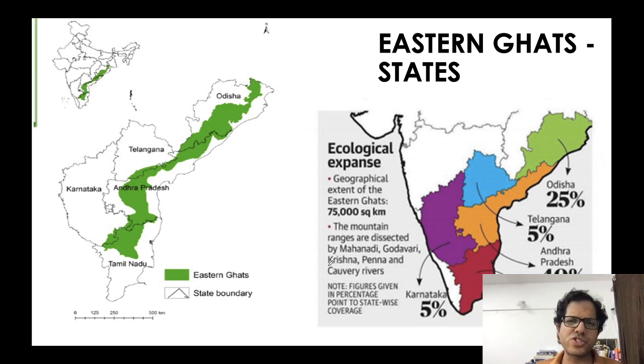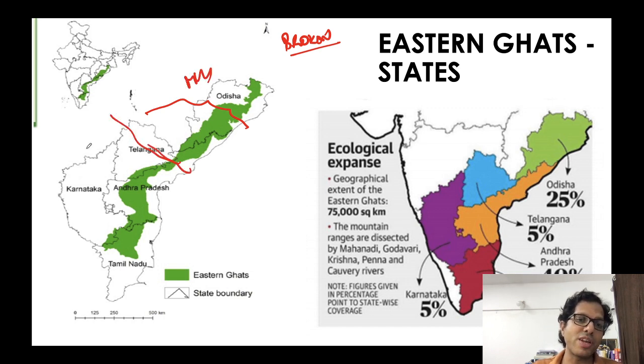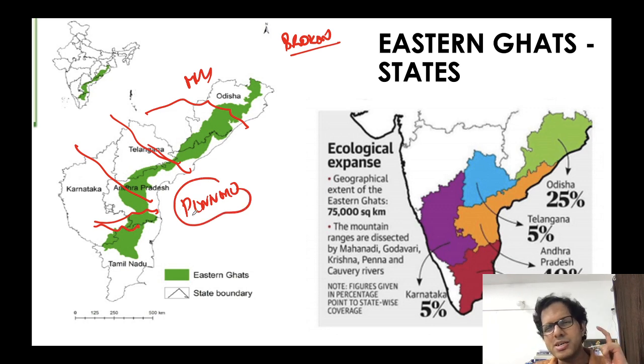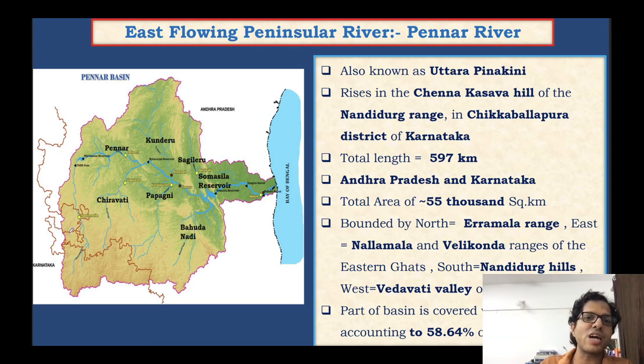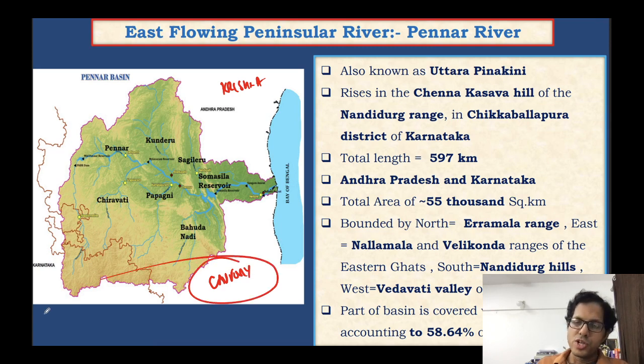Eastern Ghats are a broken, discontinuous chain of low-height hills, older and more complex than the Western Ghats. Many rivers cut across them and form deltas — for example, rivers Mahanadi, Godavari, Krishna, and Penneru. The Penneru River falls between river Krishna to the north and river Kaveri in Tamil Nadu to the south.